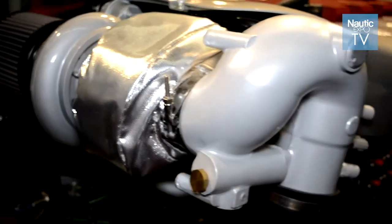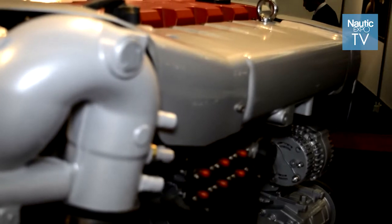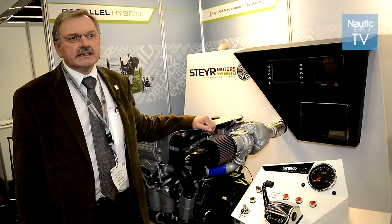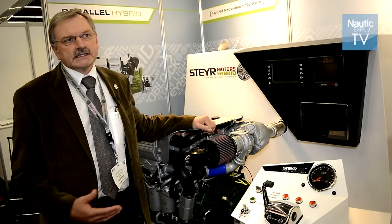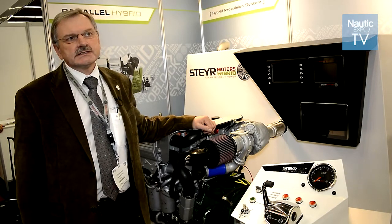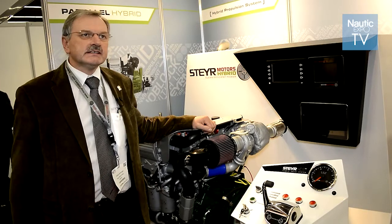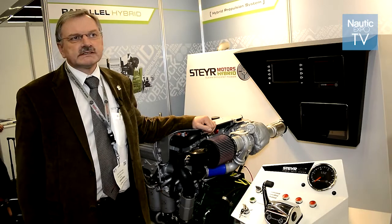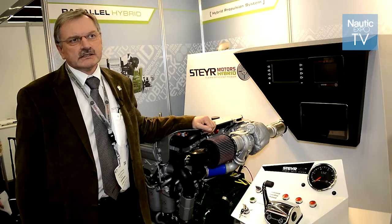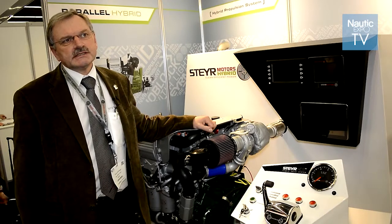This product produces 7 kilowatts of electric power, which can also be used for boosting and acceleration phases. As an electric motor developing 7 kilowatts, it gives you the ability to run — depending on your battery package — up to 4 hours of operation under silent mode, under environmental mode. These are the advantages of going to hybrid systems.